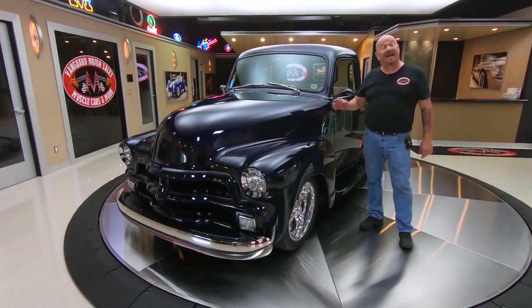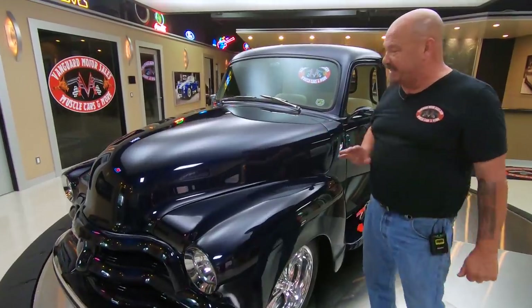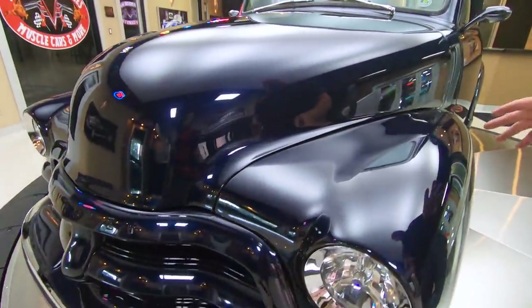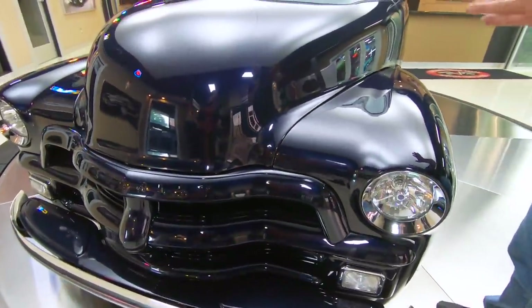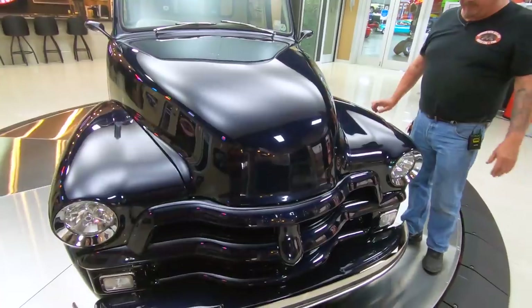Welcome back to Vanguard Motor Sales. This is a five-window pickup truck with a 427 stroker small block under the hood. It has beautiful deep blue paint — it's almost got a purple hue to it, like the background is purple. Very, very cool.